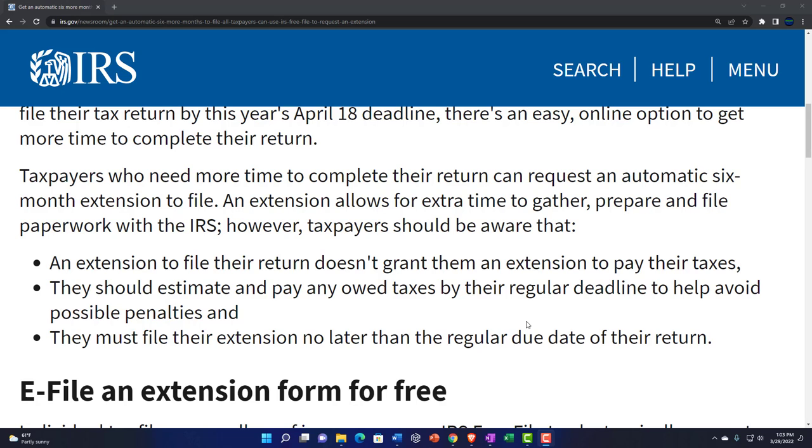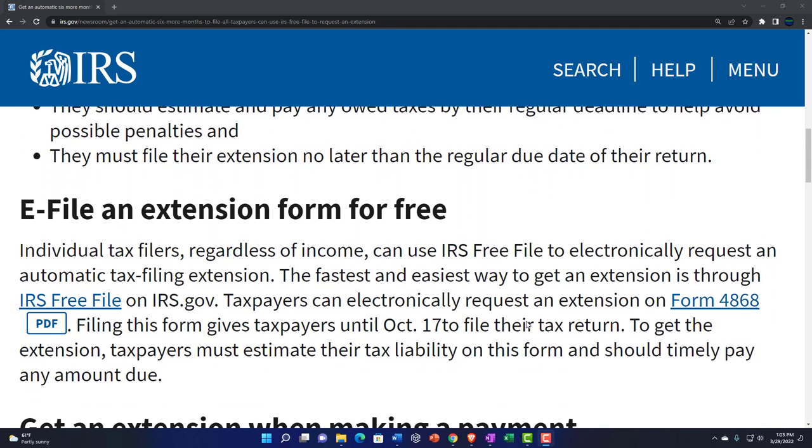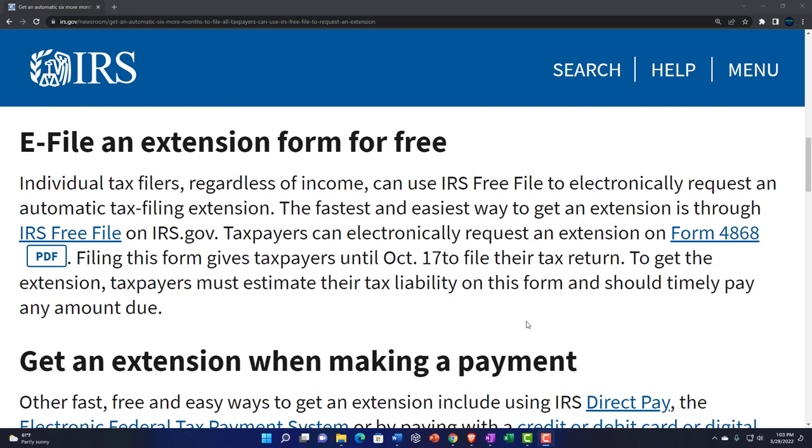Taxpayers who need more time can request an automatic six-month extension to file. An extension allows extra time to gather, prepare, and file paperwork with the IRS. However, taxpayers should be aware that an extension to file does not grant an extension to pay their taxes. They should estimate and pay any owed taxes by the regular deadline to help avoid penalties and interest. The extension must be filed no later than the regular due date.